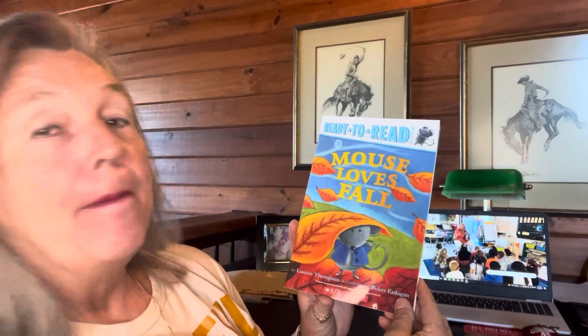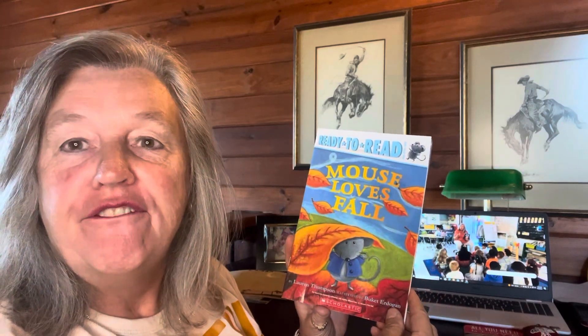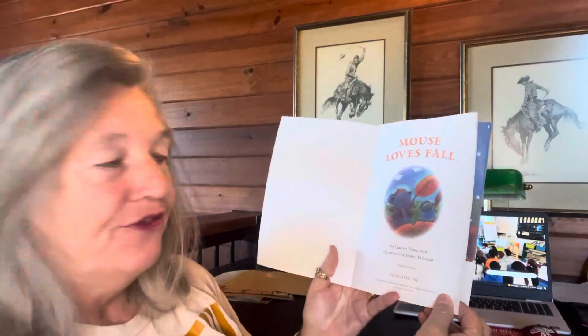Hello, and welcome to Cindy's Corner. Today, boys and girls, if you've got the book Mouse Loves Fall, go get it so you can follow along.